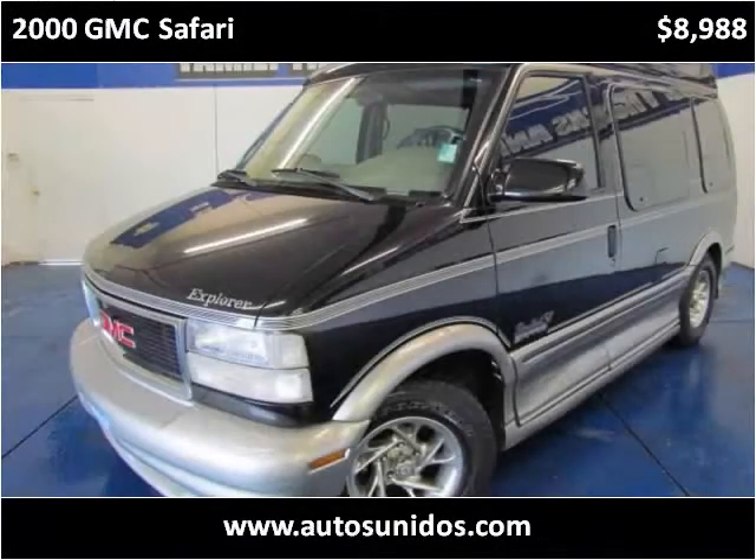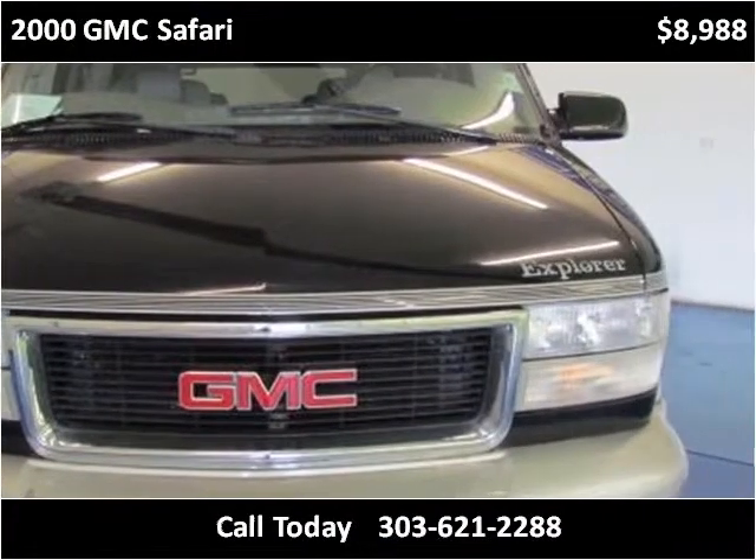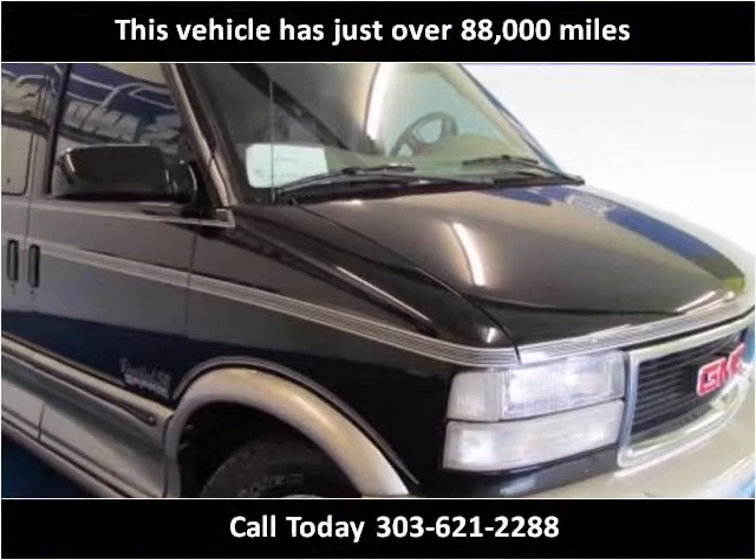This 2000 GMC Safari is available from AutoUnitos. This vehicle has just over 88,000 miles.